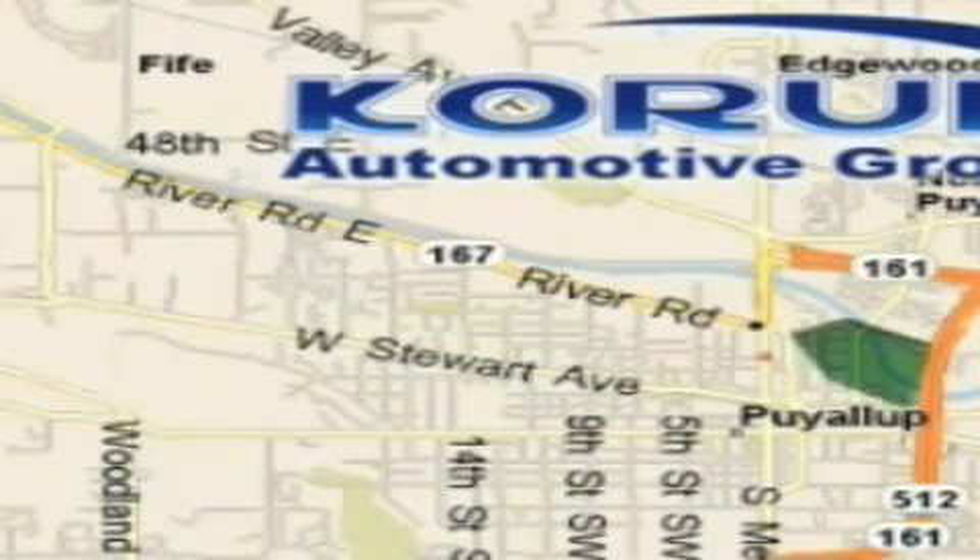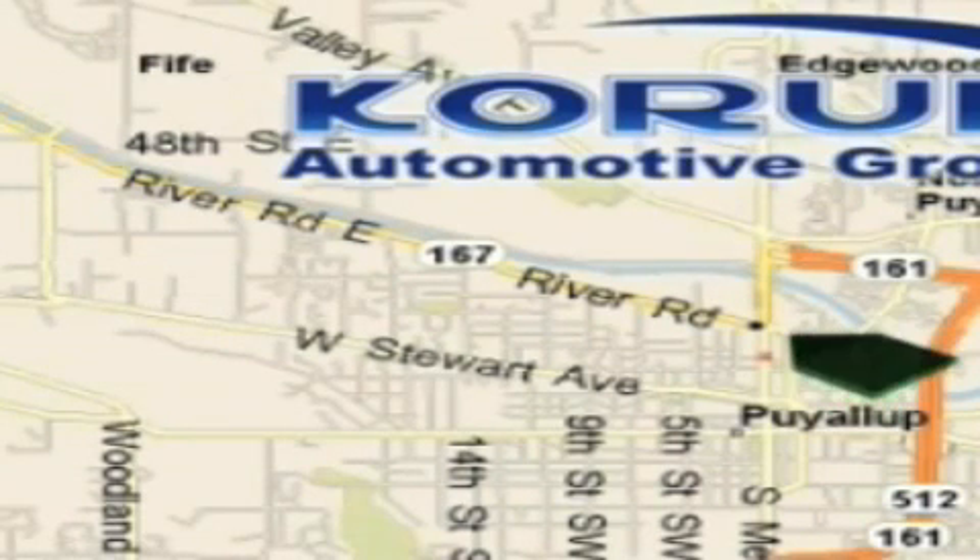Coram has been serving our customers since 1956, providing excellence in sales and service of new Fords, Mitsubishi and Hyundai products along with a huge selection of pre-owned vehicles. Come visit the Coram Corner, or email our internet staff at iteam at coram.com.